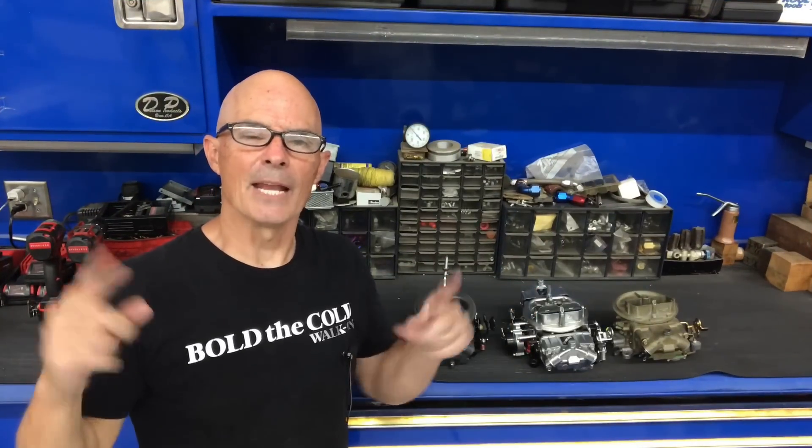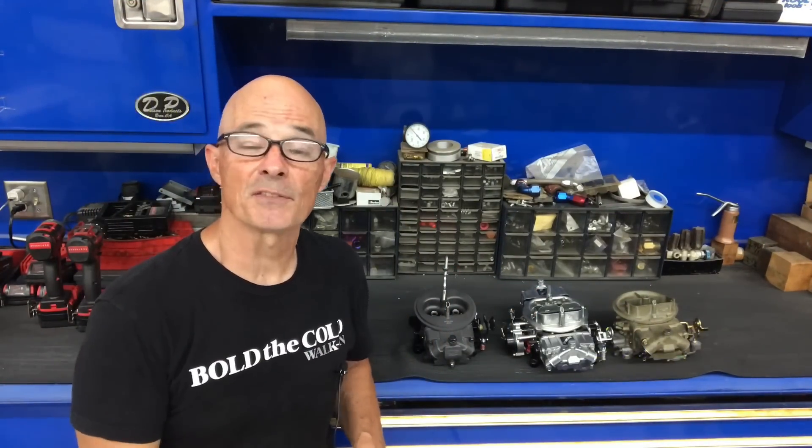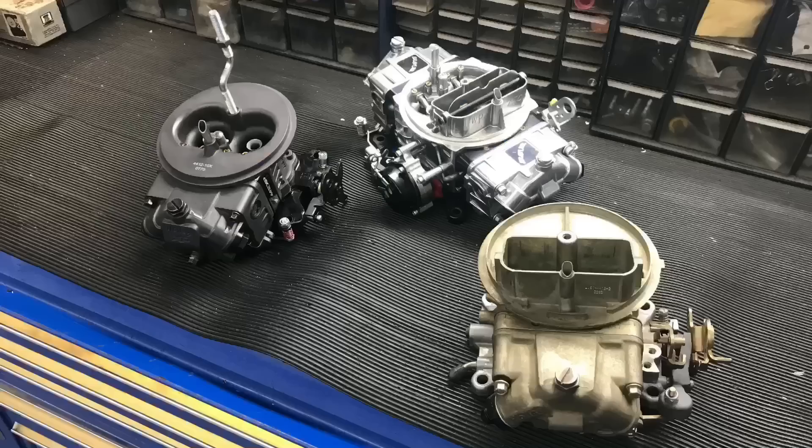Hey guys, it's amateur older and welcome to the channel. Make sure to like, share, subscribe, ring the bell and do all that stuff so you get notified when I do all this testing. Today it's all about carburetors.